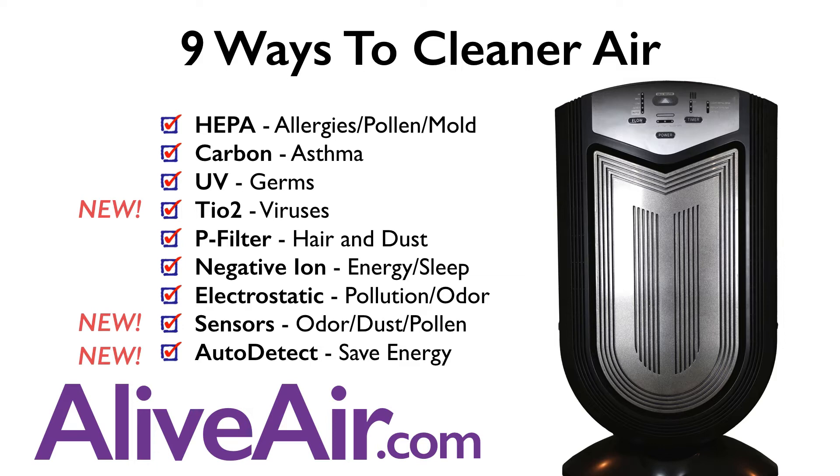A negative ion generator, which brings more energy to the body and helps you sleep better. Electrostatic for pollution and odor. Sensors which detect odor, dust, and pollen, allowing the machine to adjust to the needs of the room. And an auto-detect sensor to save energy.